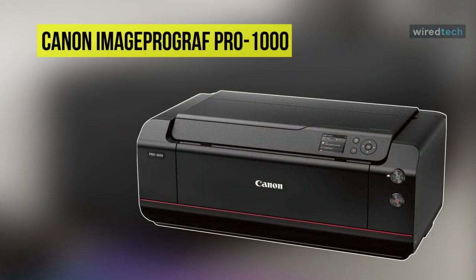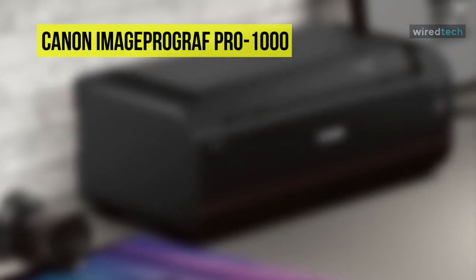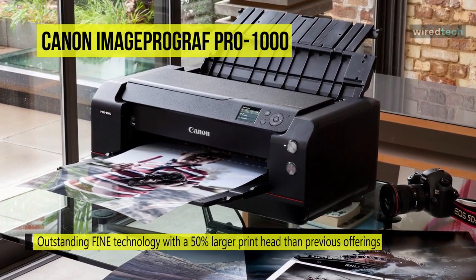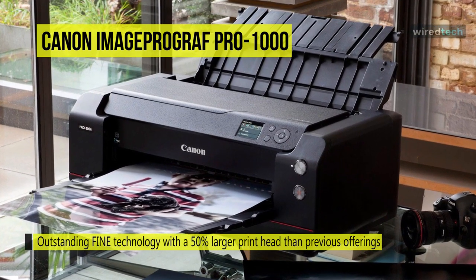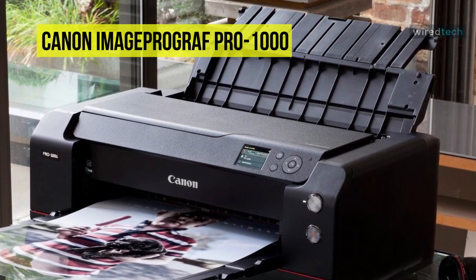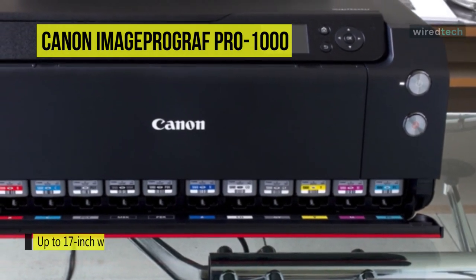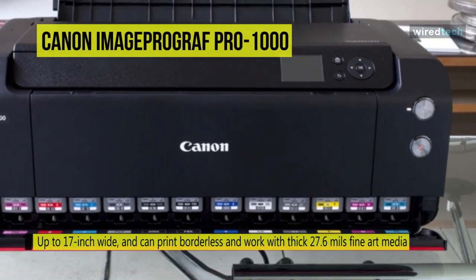The ImageProGraph Pro 1000 professional photographic inkjet printer is designed to offer users large-format print sizes with exceptional image quality. This printer leverages outstanding fine technology with a 50% larger printhead than previous offerings. The 11-color Lucia Pro pigment-based ink set and chroma optimizer create prints with sufficient detail and a wide, accurate color gamut. It also offers the largest print size in the ImageProGraph line, up to 17 inches wide, and can print borderless and work with thick 27.6mm fine art media.